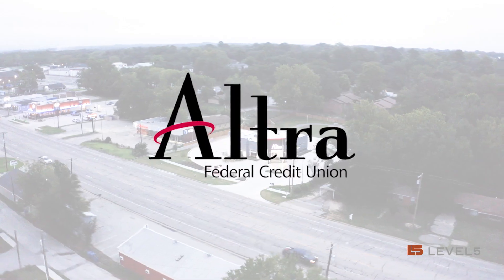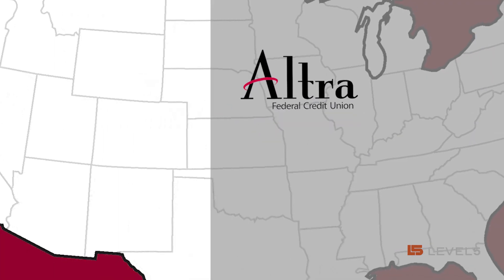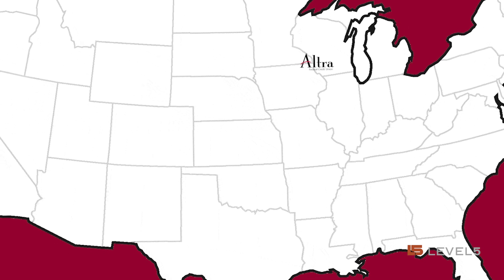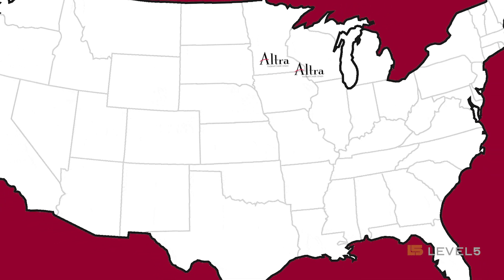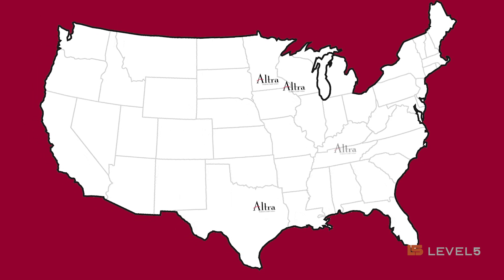Our footprint is a little bit different than what many community banks and credit unions have. We have four distinct core markets. We're headquartered in Onalaska, Wisconsin. We have a core market up in Rochester, Minnesota. We are also down in Tyler, Texas and Clarksville, Tennessee.